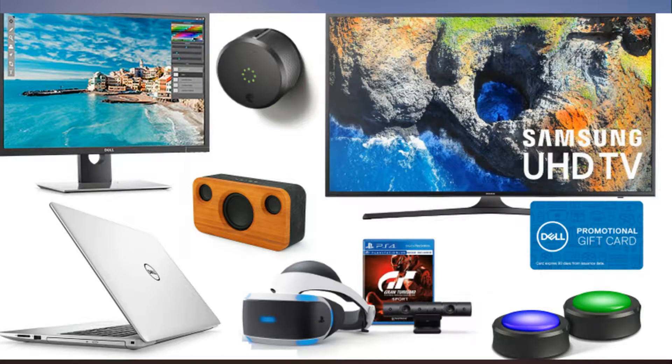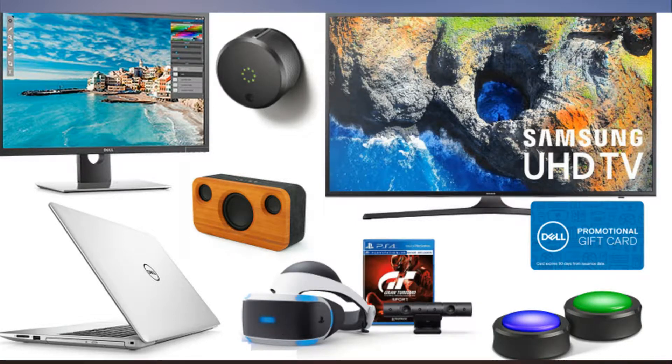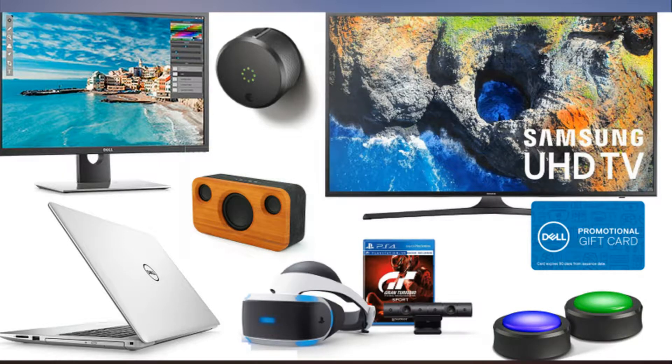Samsung EVO Select 128GB MicroSD card with adapter: $36.99 at Amazon, list price $44.99. PlayStation VR bundle with Gran Turismo Sport bundle: $199.99 at Dell, list price $399.99.